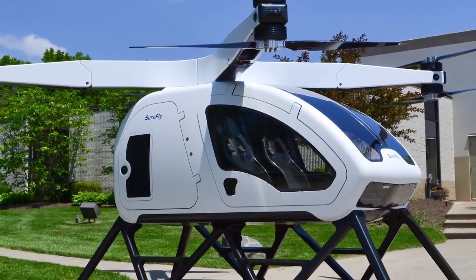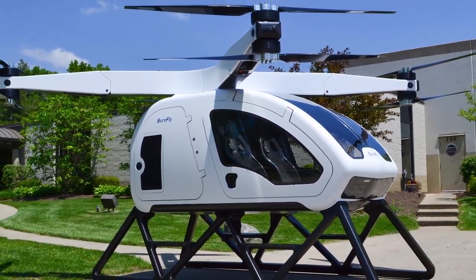After 78 long years, the helicopter has officially been reinvented — at least according to the company Workhorse. They've come out with a reimagined helicopter that they're calling SureFly, according to the company's website.